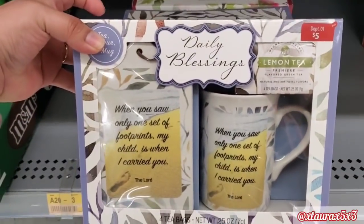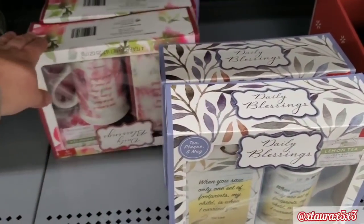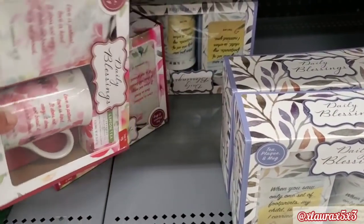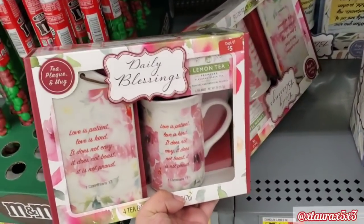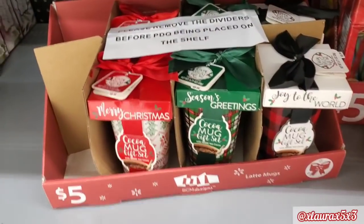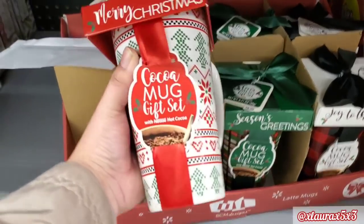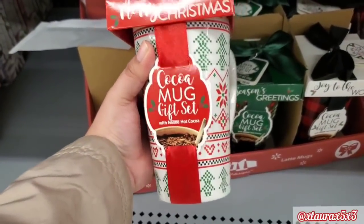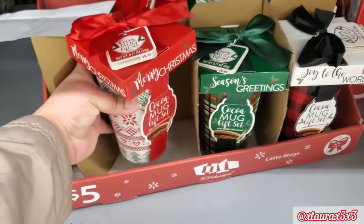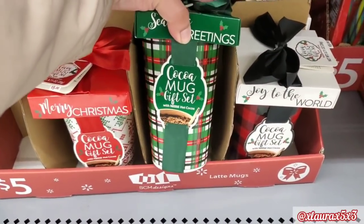They have an M&M set for $14.98. These were cute only for a dollar, and they do have some peppermint sticks for 50 cents. I didn't expect to find this here — Daily Blessings, $5.98, it's a plaque and a mug set. They have one with lemon tea, and these do have a Bible verse. This one has the Corinthians 'love is patient, love is kind' verse. Also for $5, they have these latte mugs — some tall mugs in four different designs. I was curious about the first one and did find it later on, so stay tuned.